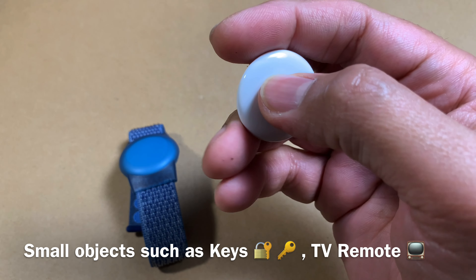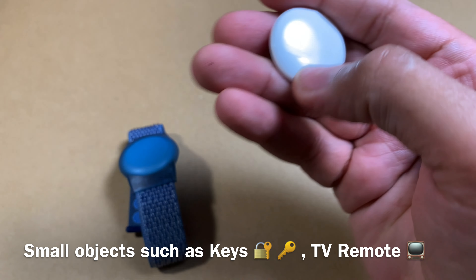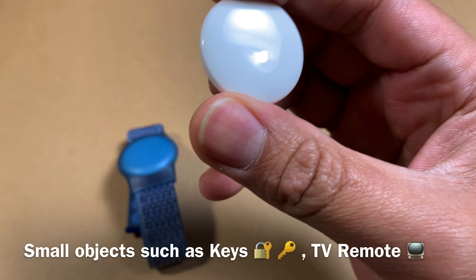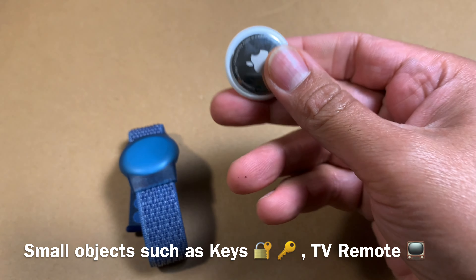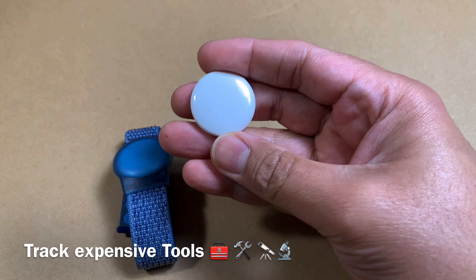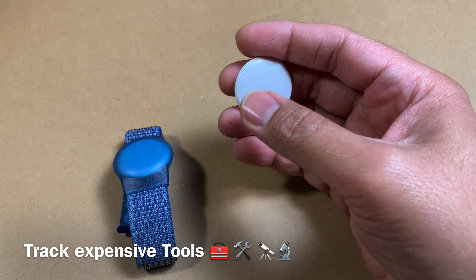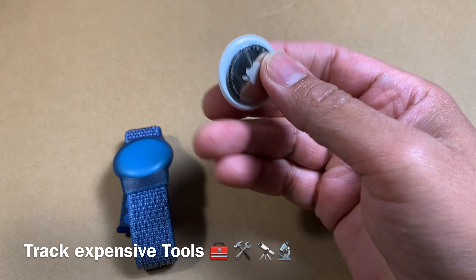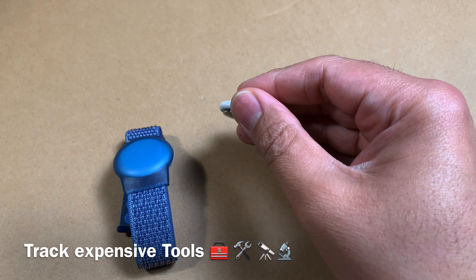The next use case is tracking keys — that's a very common thing people misplace, so having an AirTag on your key chain is a good idea. You can even place it with a TV remote. And if you have a lot of tools in a garage with multiple people, it's not a bad idea to use an AirTag to locate where an expensive tool went.